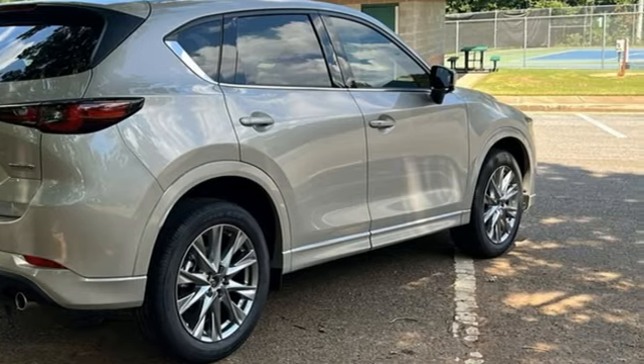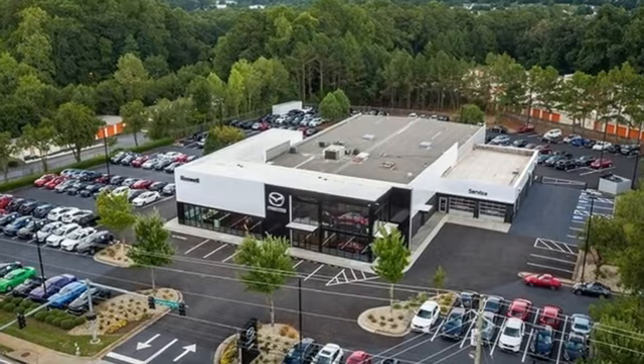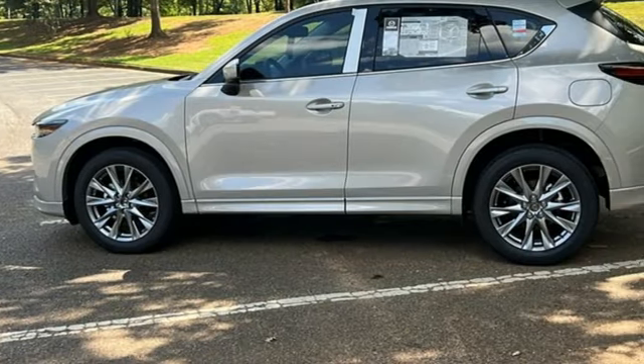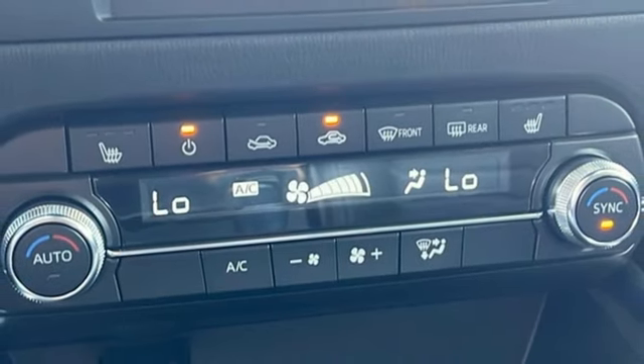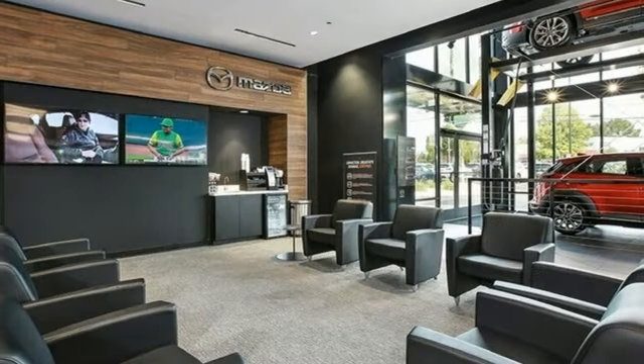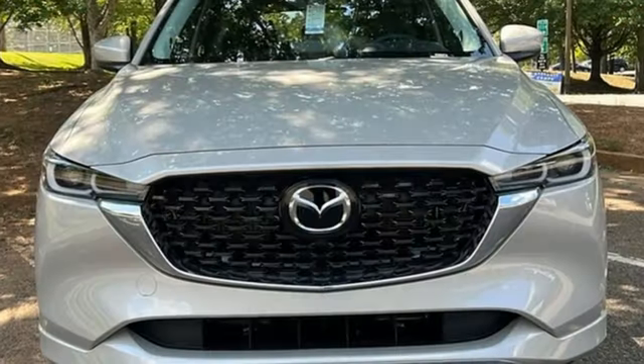Inline four-cylinder engine. Front heated leather bucket seats. Streaming audio. Auto-dimming rear view mirror. Dual zone climate control. Wi-Fi hotspot. External memory control. Express open sliding and tilting sunroof. Smart device remote engine start. And automatic transmission.